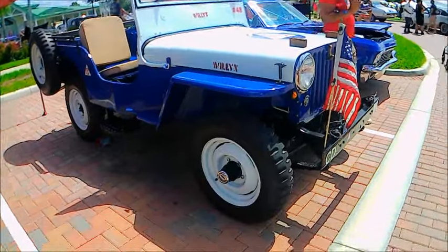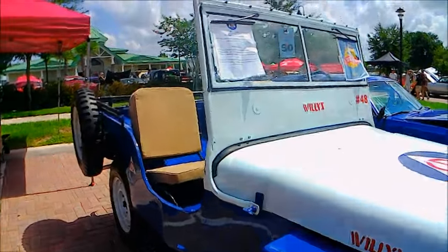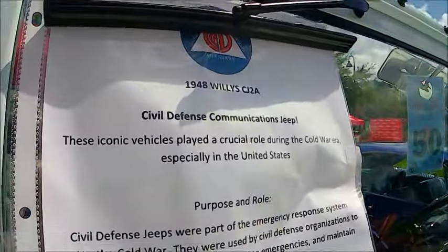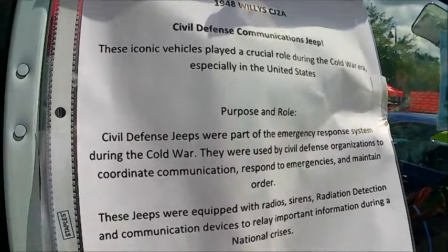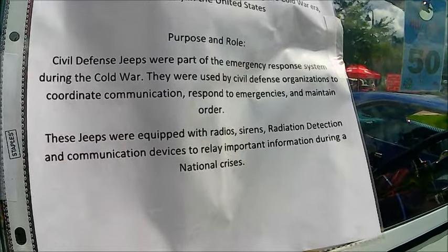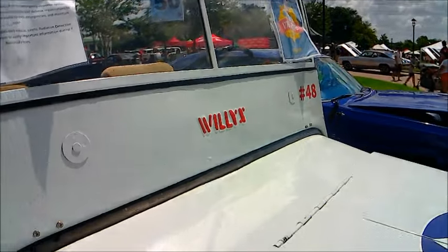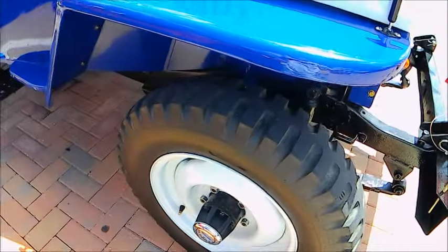This is a really interesting vehicle. It's a 1948 Willys CJ2A, a 1948 model. It was used for civil defense purposes and evidently part of a fleet of vehicles that would determine areas of radioactivity in the case of wartime.